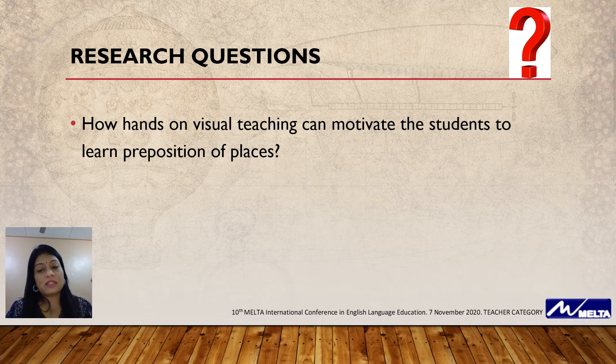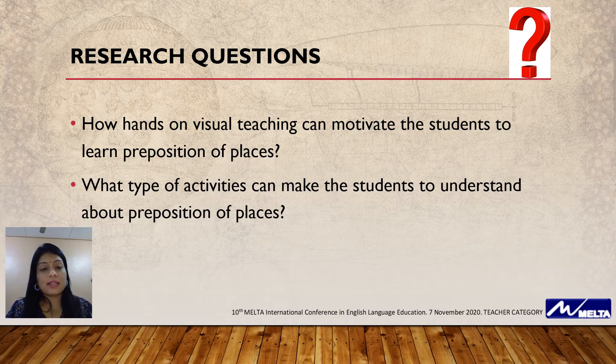For my research, there are two questions. Firstly, how can hands-on visual teaching motivate the students to learn prepositions of places? And secondly, what type of activities can make the students understand about prepositions of places?